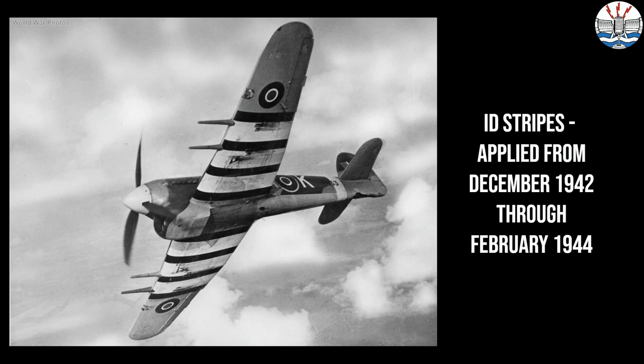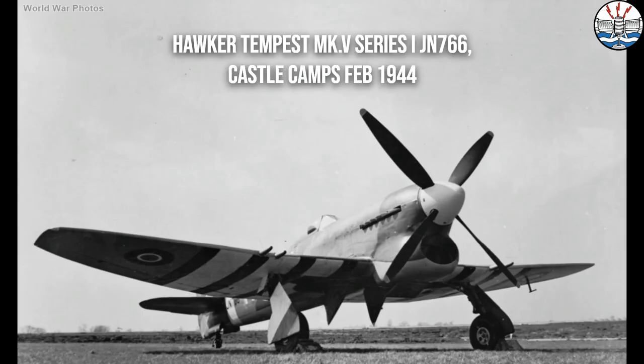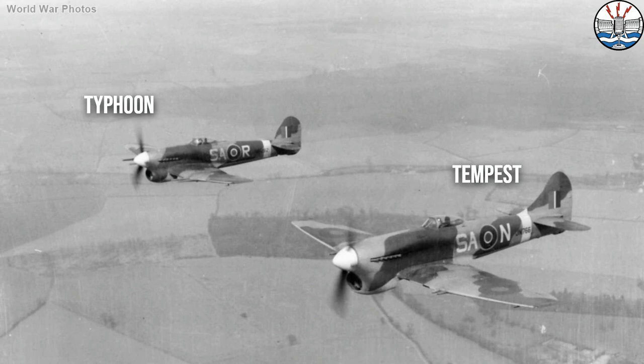December 1942 through February 1944. Unless, of course, it's a Tempest Mark V — just to confuse things — because they put stripes on those when they came in in 1944.